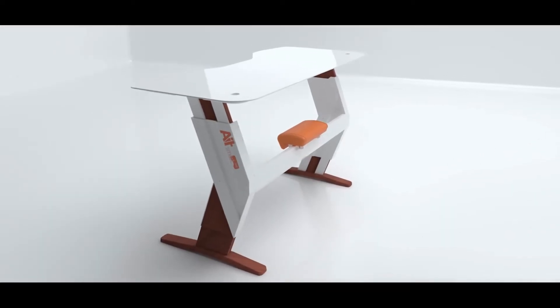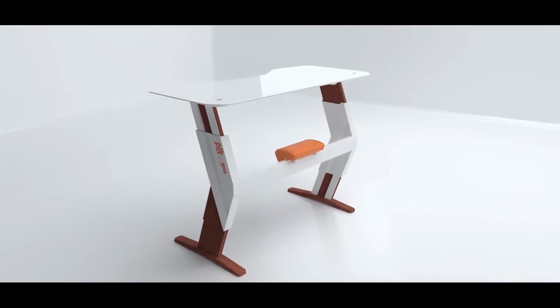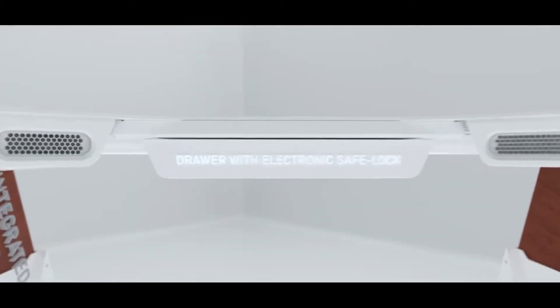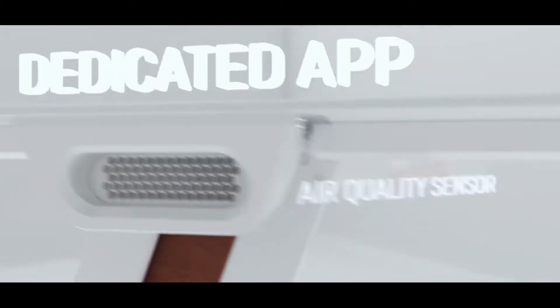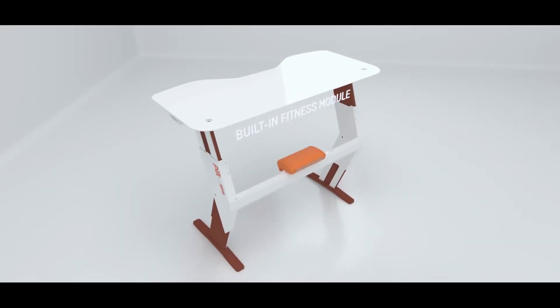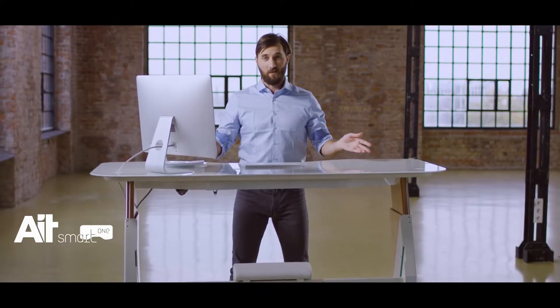This is the AIT Smart One. Adjustable height, the perfect size, ambient LED lighting, integrated cables, drawer with electronic safe lock, measures air quality, controllable via a simple app, built-in wireless charger, built-in speakers, built-in air freshener, ergonomic footrests, and a built-in fitness module. It looks amazing too.